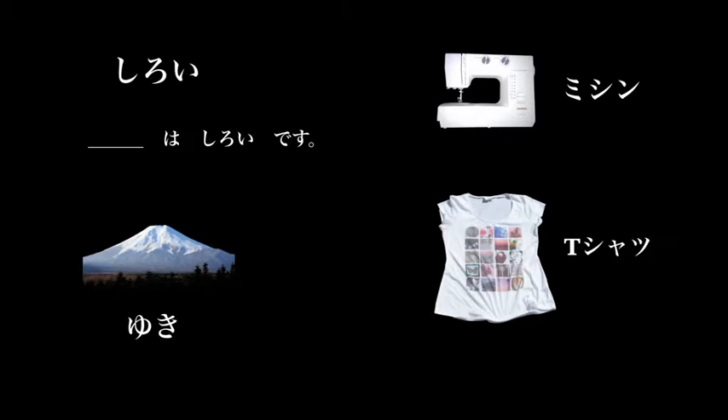Yuki means snow. Yuki wa shiroi desu — snow is white. To describe something in particular, like snow: Shiroi, meaning white.